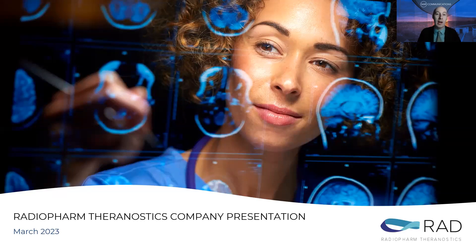Hello and welcome back to the NWR Virtual Healthcare Conference. My name's Matt Wright. Next up today, we have Vittorio Pupo, the COO of Radiopharm Theranostics, listed under the ticker RAD.